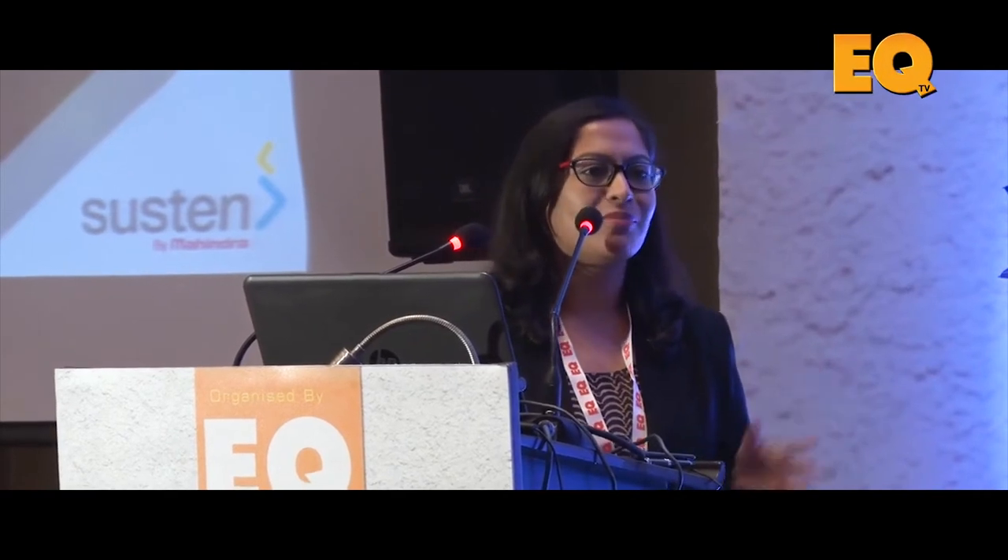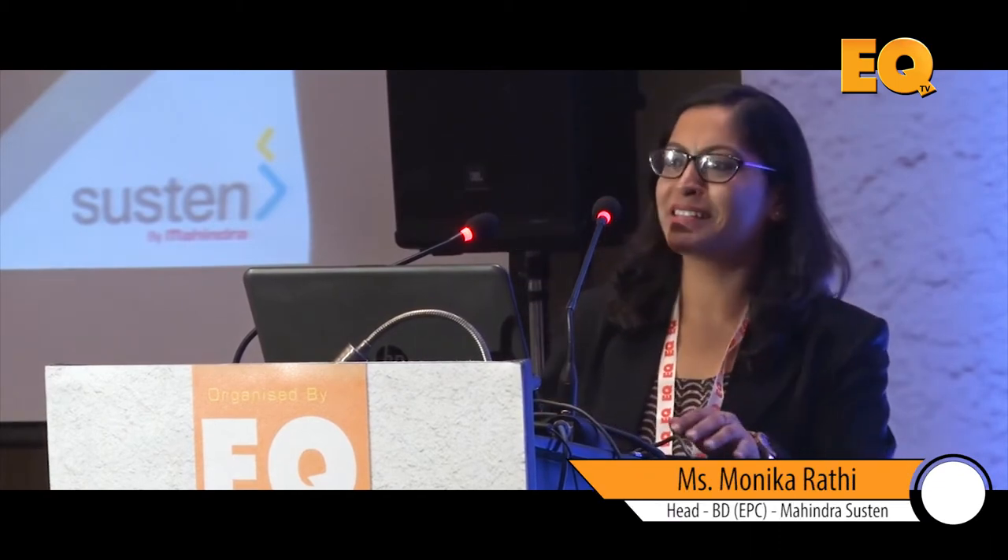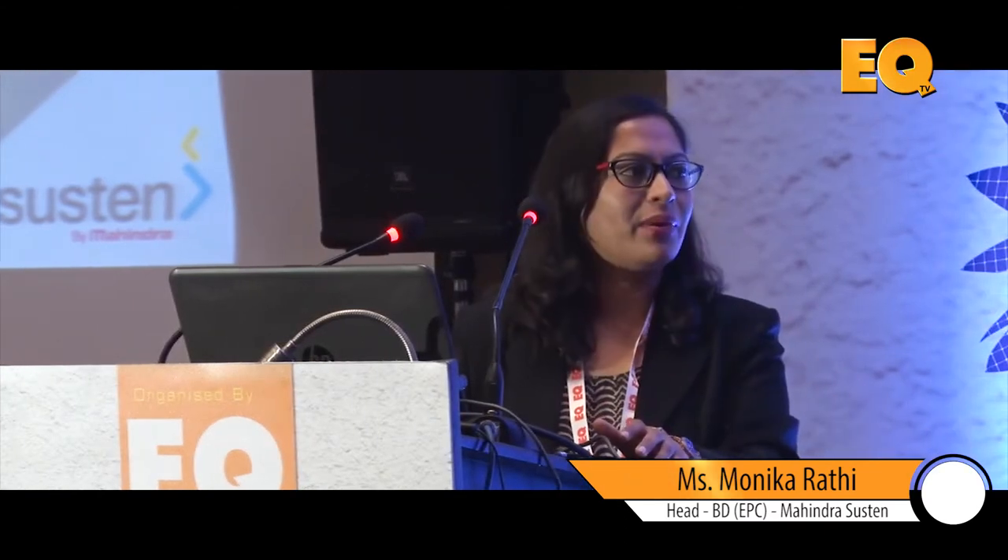I'm Monica — you may see Monica Chawla and Monica Rathi, and that's probably because of the name change after marriage. But both are the same person, that's me, as Puneet rightly said.